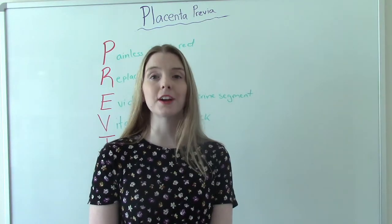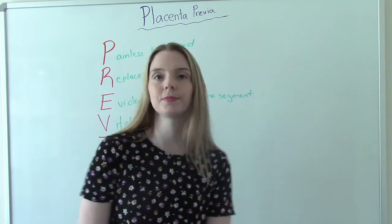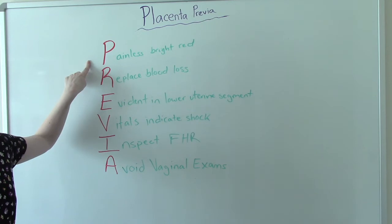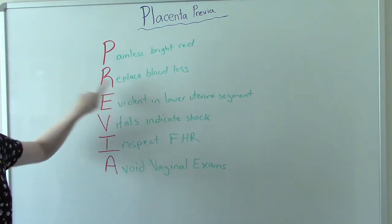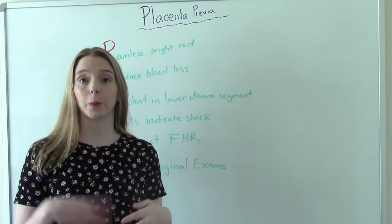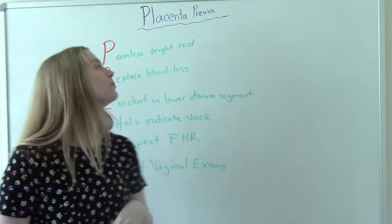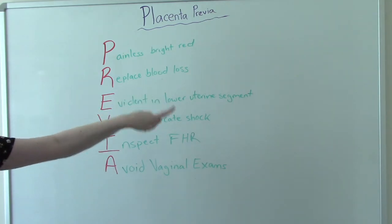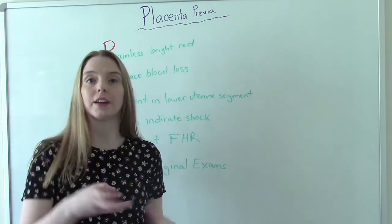We have a mnemonic device to help remember key aspects of placenta previa. P is for painless, bright red bleeding — the hallmark sign. R is to replace blood loss, either through a blood transfusion if it's at that level, or IV fluid replacement. E is for evidence in the lower uterine segment — meaning the placenta is covering the os or somewhere near it.